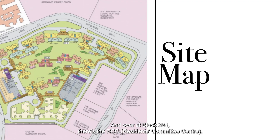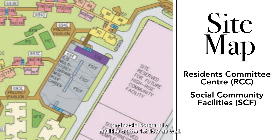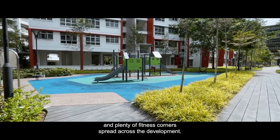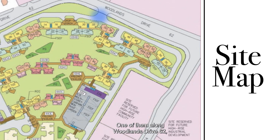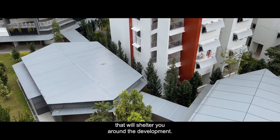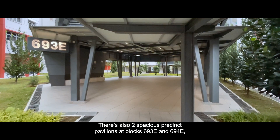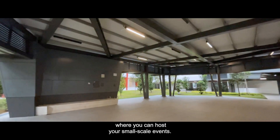Over at block 694, there's the RCC and social community facilities on the first floor as well. There are two playgrounds and plenty of fitness corners spread across the development. There are two entrances and exit points, one along Woodlands Drive 62 and another along Woodlands Avenue 6. There are four drop-off porches in total and link-ways that will shelter you around the development. There are also two spacious precinct pavilions at block 693E and 694E, where you can host small-scale events.